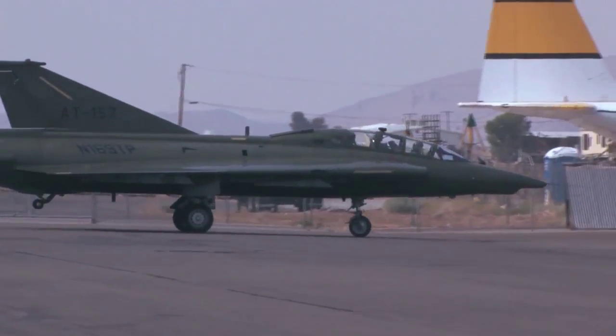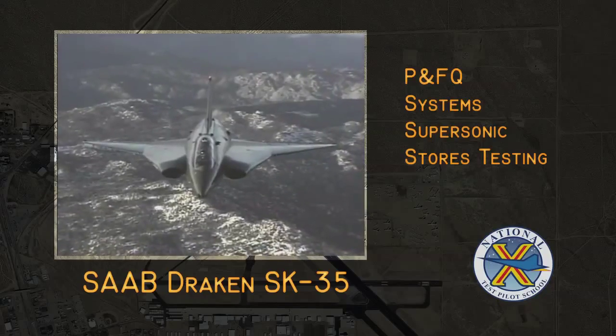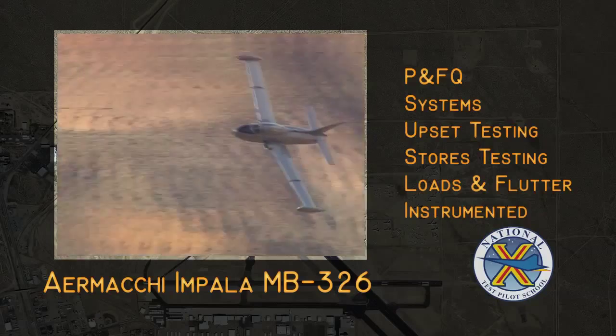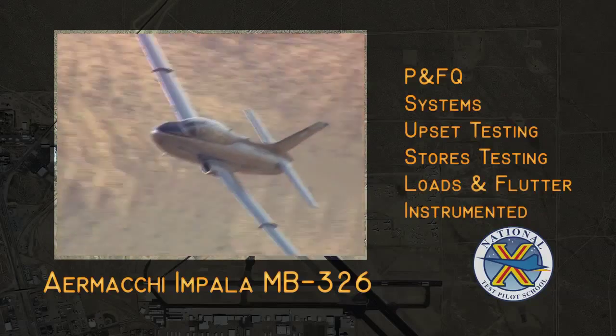On the supersonic aircraft side, the school here owns some Drakken S-35 aircraft made by Saab. The backbone of our military jet fleet is our Aermacchi Impalas. These are single-engine jet trainers, dual seat in all cases.